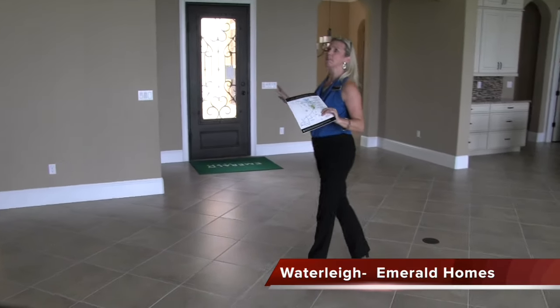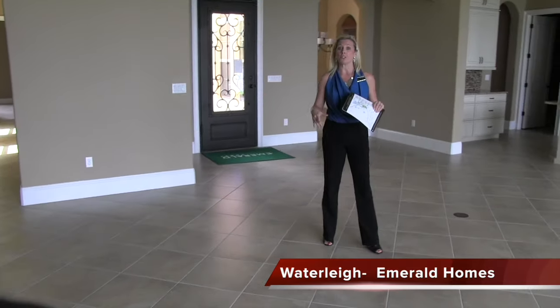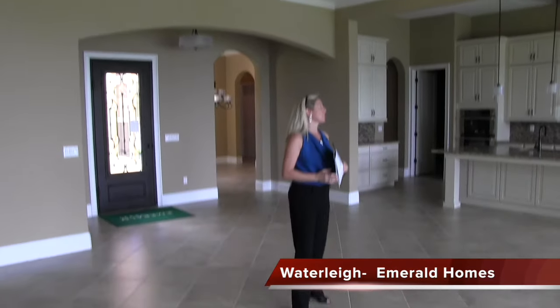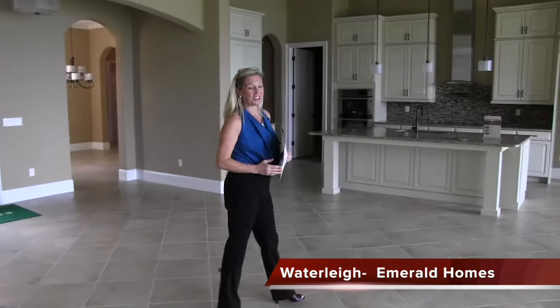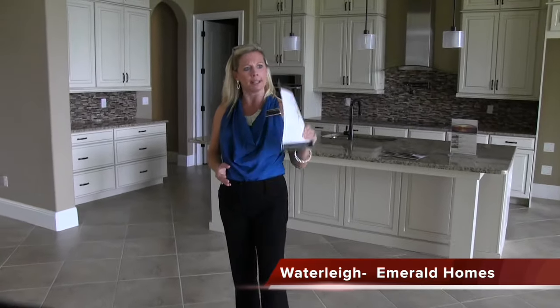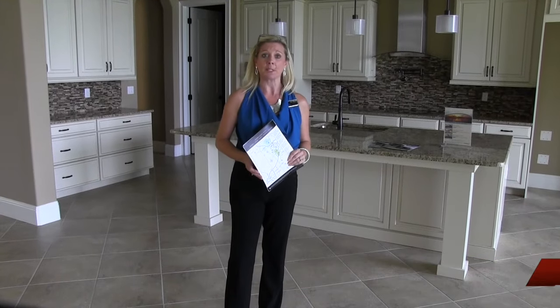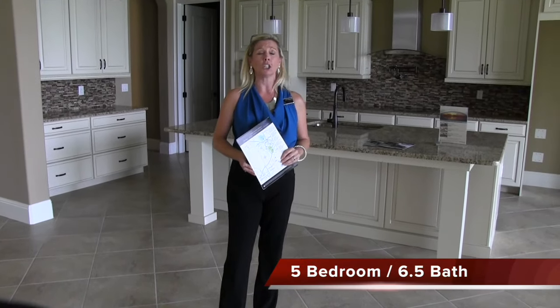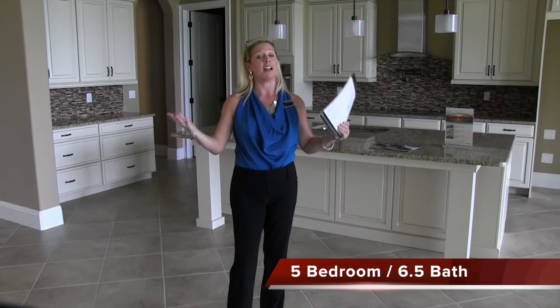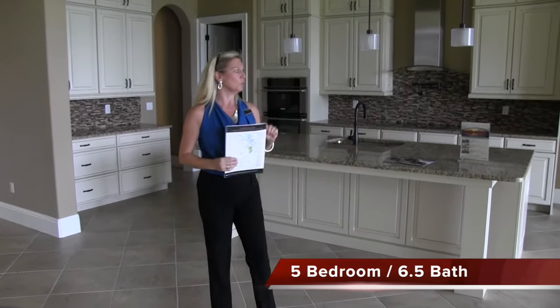This is your main living area, and in this one the master is downstairs. It's always important to know where that master is, because that is a big deciding factor for a lot of families. But again, if you want the best of the best, if you want a little something extra — you've worked hard and you deserve to have something that's outstanding, spectacular, a notch above — here it is. These are your Emerald homes.